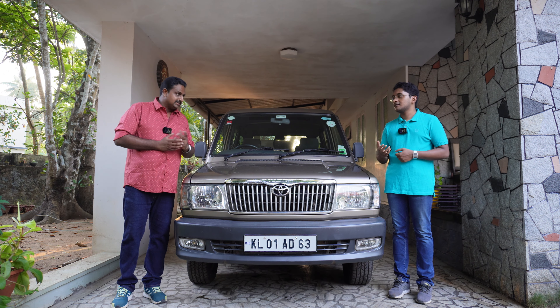Our Toyota Qualys has done 220,000 km now, so we need to replace the engine oil, oil filter, and diesel filter — everything.